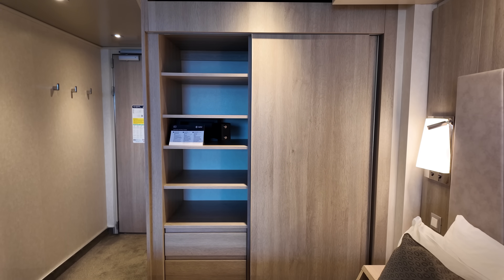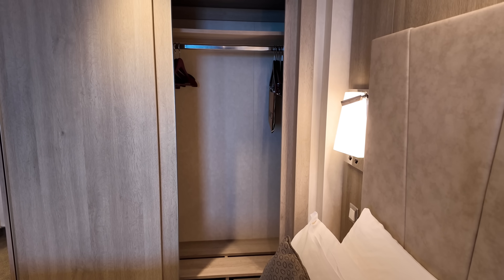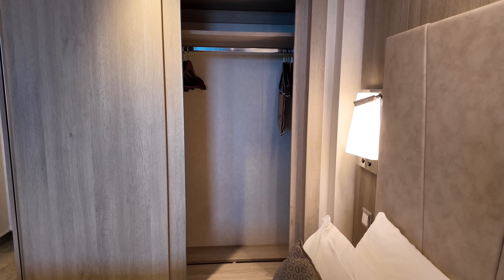On the left side of the closet you will find storage shelves along with the safe, and on the right side, ample hangers and plenty of space to hang your clothes.